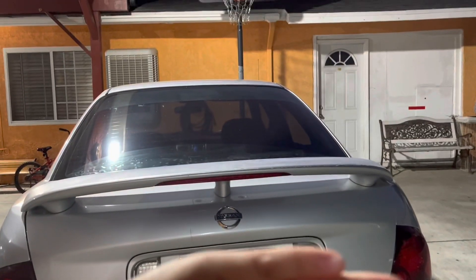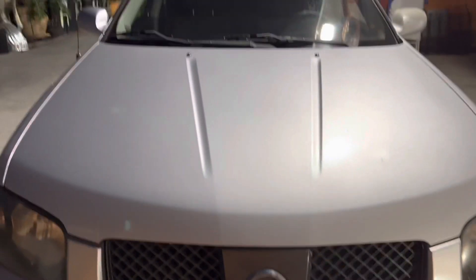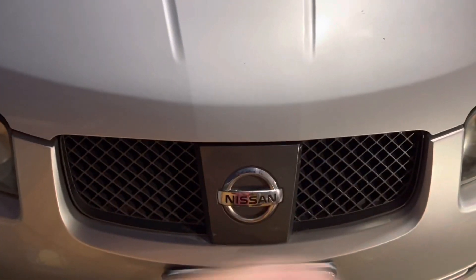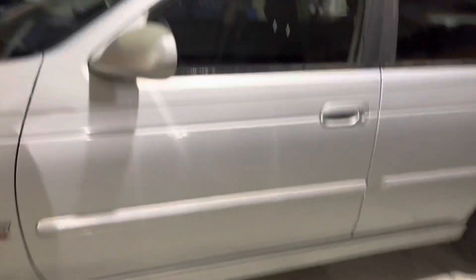Let me show you the car. So that's the back, this is the right side of the car. It's a Nissan, just so you guys know. This is the front, this is the left side of the car, and this is the top.